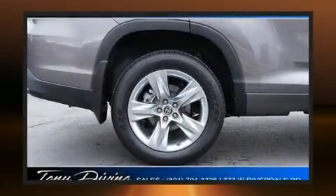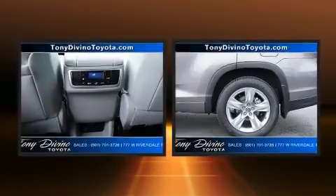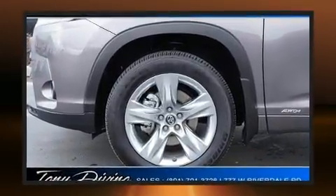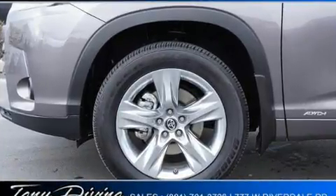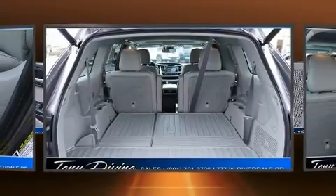A premium sound system drives 12 speakers, providing you and your passengers a sensational audio experience. With side curtain airbags supplementing the rest of the safety network, you can be assured that you and your passengers will experience top-tier protection.